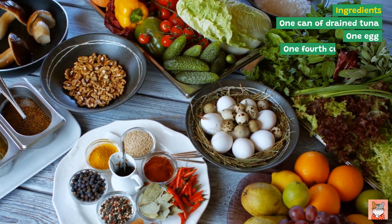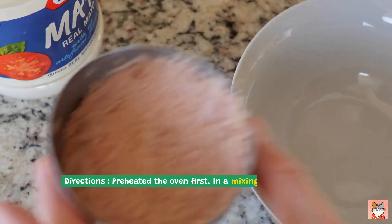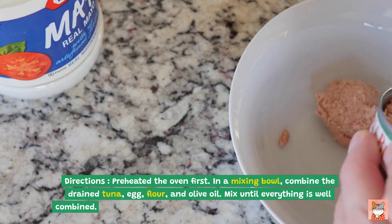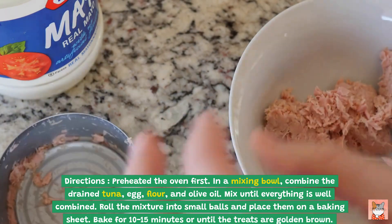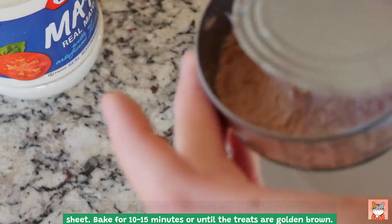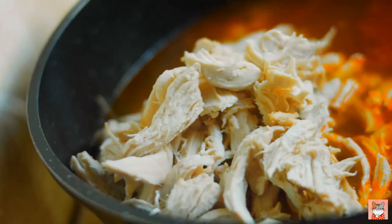One egg, one fourth cup of flour, one tablespoon of olive oil. Directions: preheat the oven. In a mixing bowl, combine the drained tuna, egg, flour, and olive oil. Mix until everything is well combined. Roll the mixture into small balls and place them on a baking sheet. Bake for 10 to 15 minutes or until the treats are golden brown. Let them cool completely before serving to your cat.